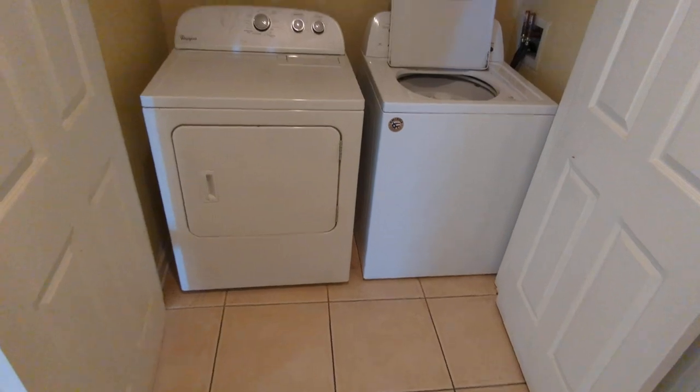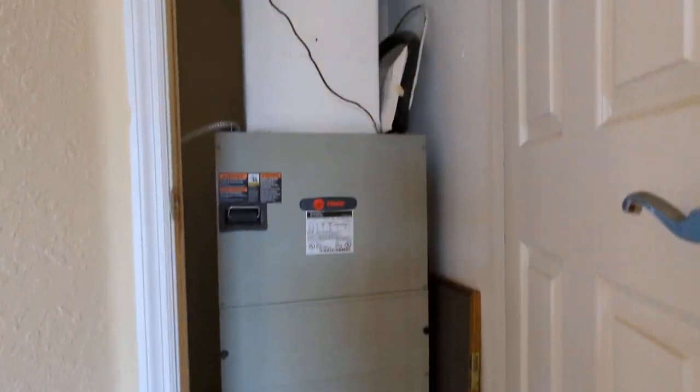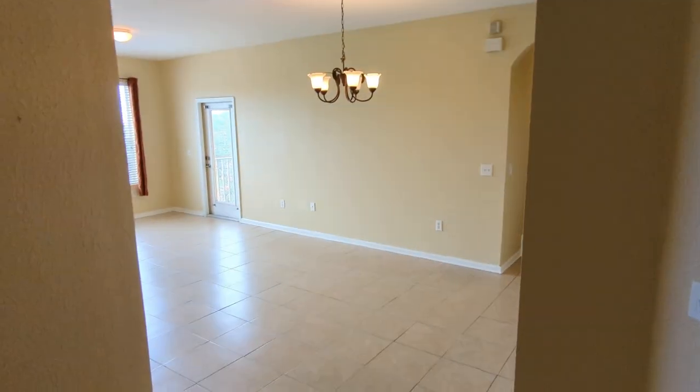Before we end, I forgot to show the utility room right next to the kitchen — it includes the washer and dryer. There's also an AC unit in there; it's not new, but it's not old either. Alright, now we're really done — bye-bye!